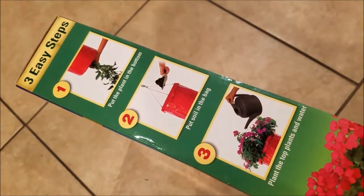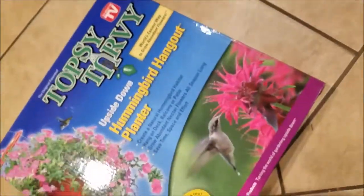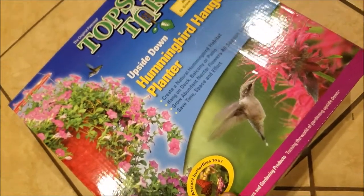Here's how to do it — I'll pause that for you guys. Pretty self-explanatory. And you're good to go. So this is the planter itself. Put in your plants and you're ready to rock.